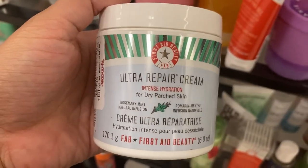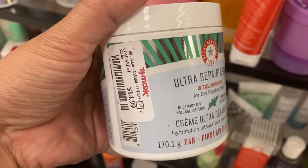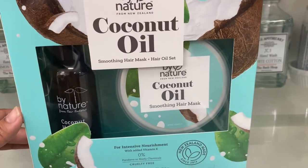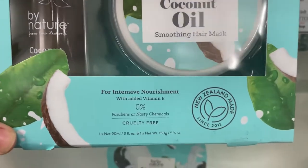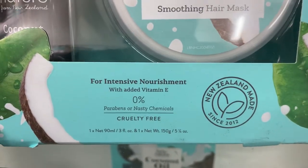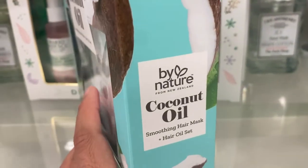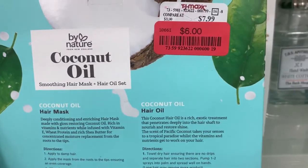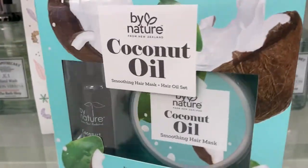Here's another Ultra Repair Cream but this one is for dry parched skin in the rosemary mint scent. We also have a coconut oil smoothing hair mask and hair oil set by By Nature from New Zealand — it's for intensive nourishment with added vitamin E. It comes with the smoothing hair mask and the hair oil, and it's on clearance for just $6.